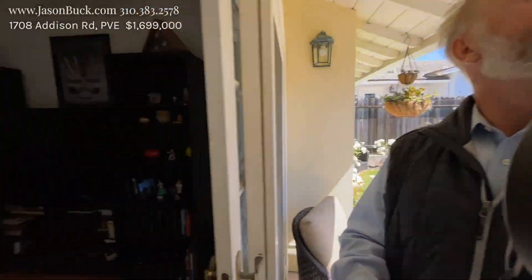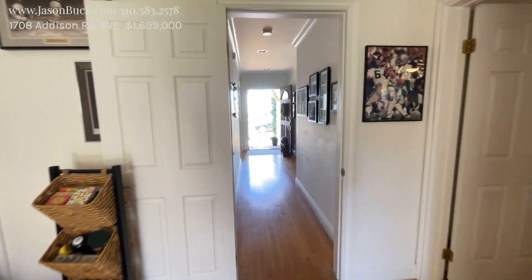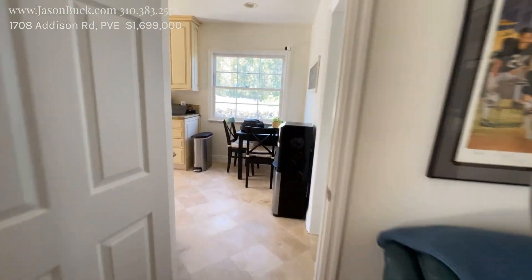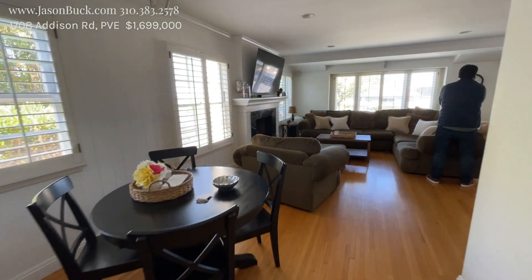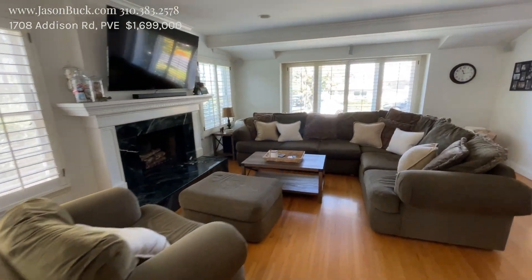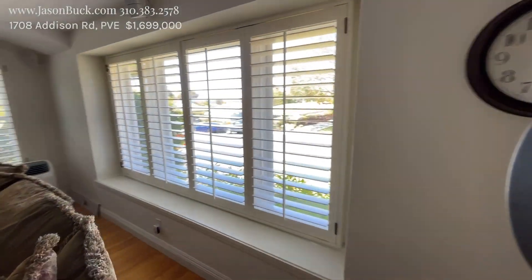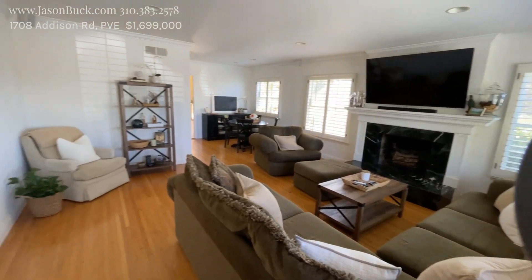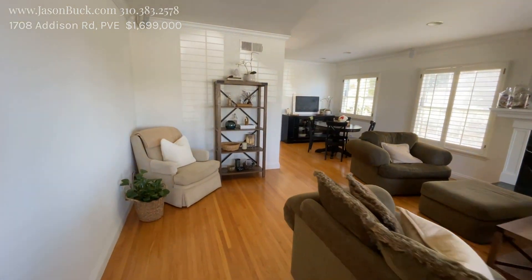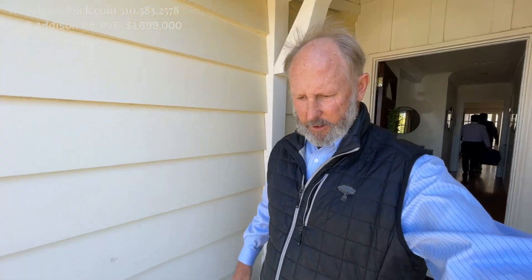The market continues to be crazy, even though interest rates have come up. Things are starting to change but there's still a lot of activity. So if you have an interest or questions about the market, give me a call — I'm happy to help. Make it a great day!